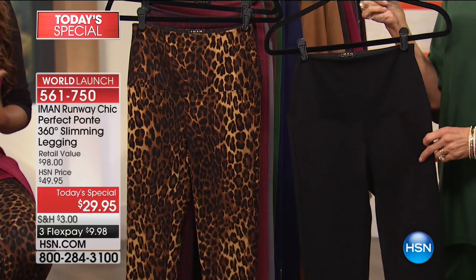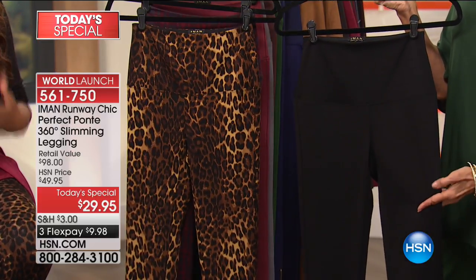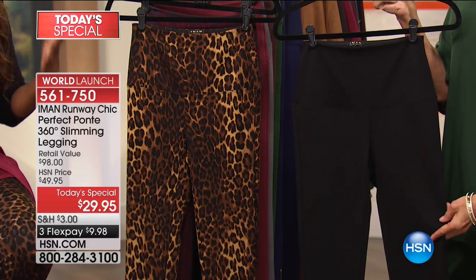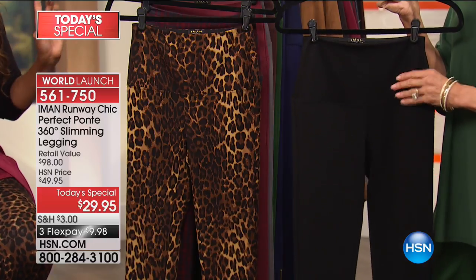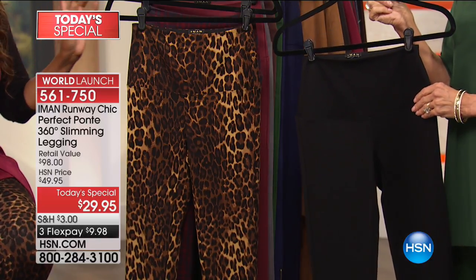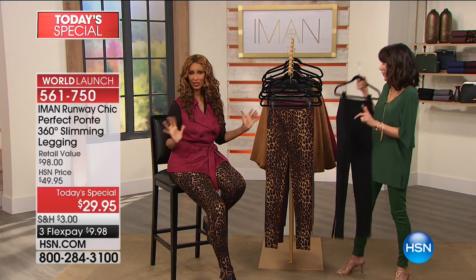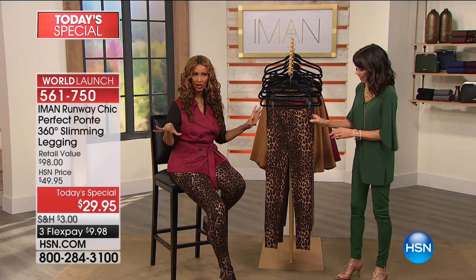For those ladies who have already shopped with me, if you don't have a black legging — but also you don't have a 360 degrees technology black legging — get yourself a black legging and then try to grab a print as fast as you can, because these prints you're not going to see anywhere else. They're exclusive to us.